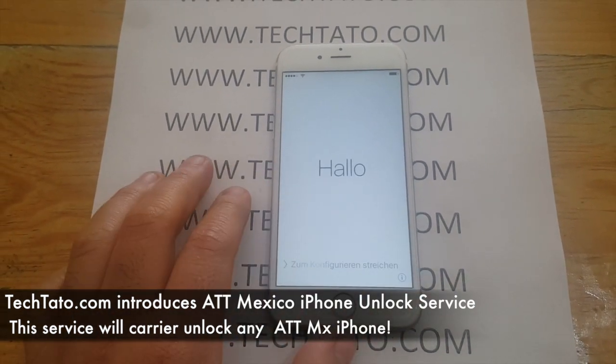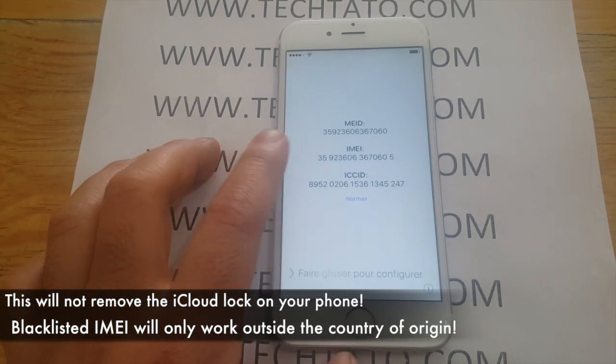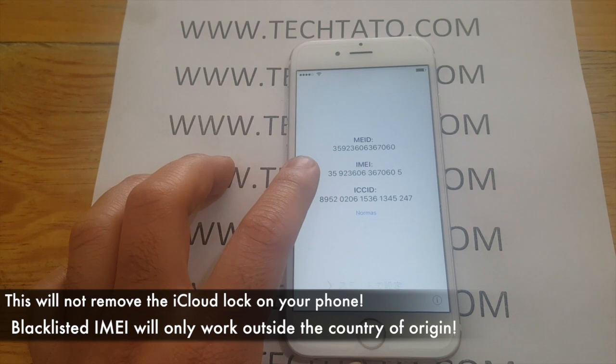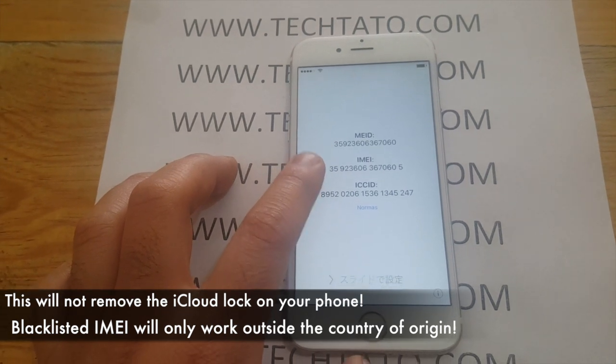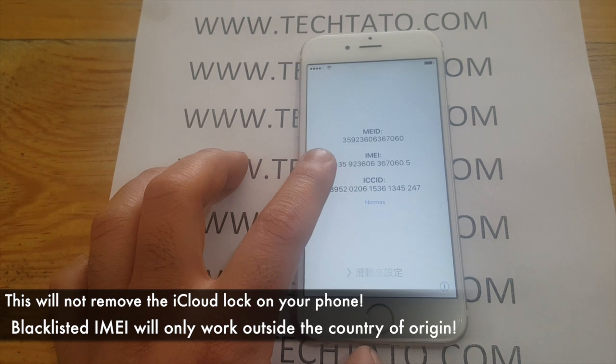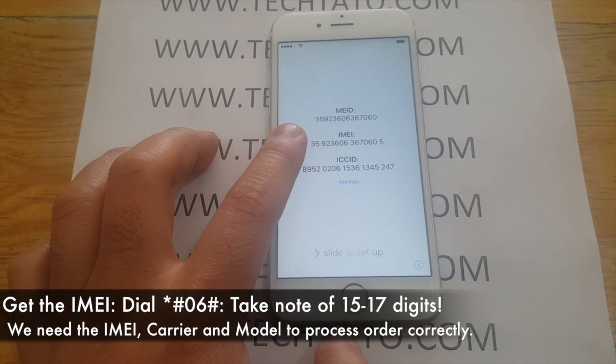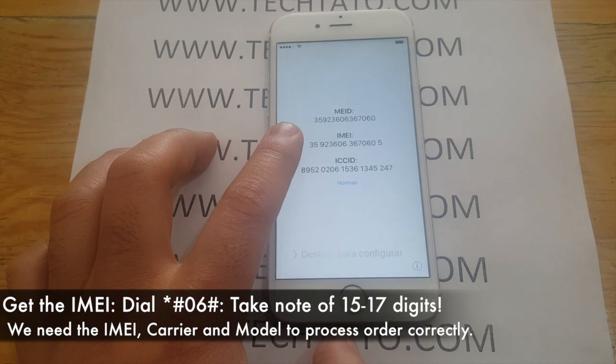As you can see here, there are different ways to get the information we need. There are actually three pieces of information we need when ordering: we need the IMEI, the model, and the actual carrier. With that information, we can successfully process it and unlock your phone for use on any carrier.